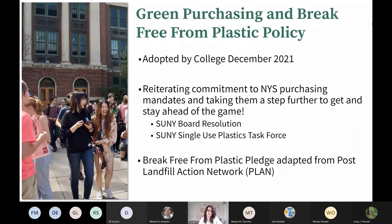The SUNY Board of Trustees just passed a resolution in January to create a task force to encourage all SUNY campuses to reduce their use of single-use plastics. Sue and I are both on these task forces to develop ways to make that transition away from single-use plastics. Here at ESF, we are taking this a step further because we recognize that encouragement alone is not going to be enough to make the necessary changes to reduce our environmental impacts when it comes to waste. So we developed the Break Free from Plastic Policy, which was adapted from the Break Free from Plastic Pledge created by the Post Landfill Action Network.